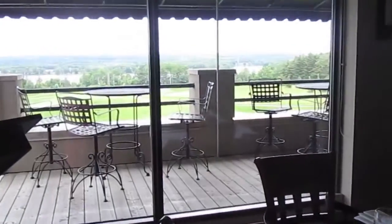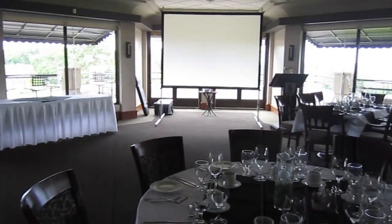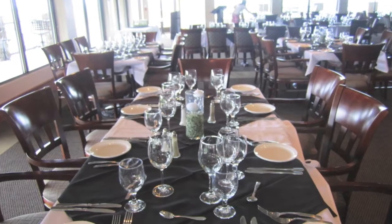Dinner is served in the Great Hall overlooking the 16th Hole. Our head chef always prepares an exquisite three-course dinner for all charity golf tournaments.